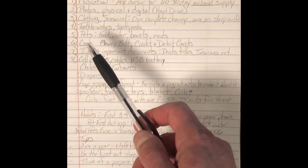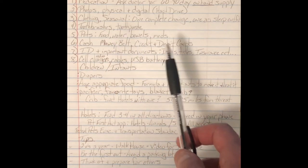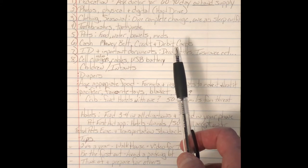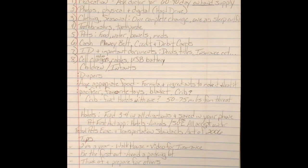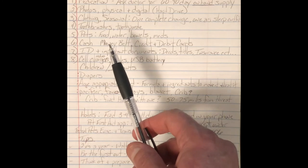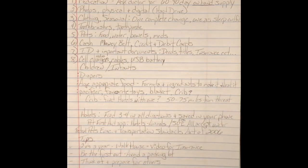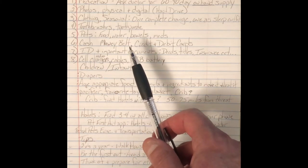Back to number six: cash. Cash, credit cards, debit cards — if the grid's up, credit and debit cards work. If the grid's down, you may find places that only want cash. With cash, you're going to want small denominations: ones, fives, and tens, and as much as you can. A safe way to keep cash is a money belt — you can get them on eBay for about $30. You can hide a couple hundred dollars in your belt, and even if you were to lose your bag or get robbed, you still have your money on you.